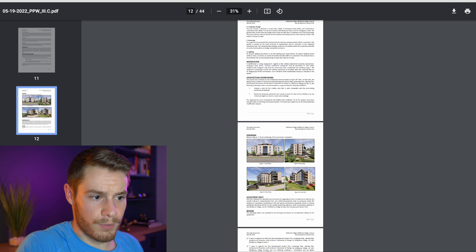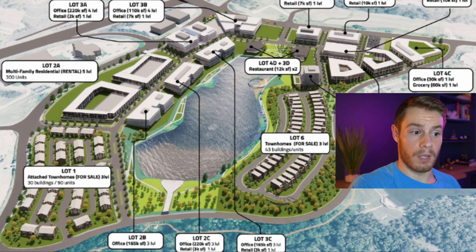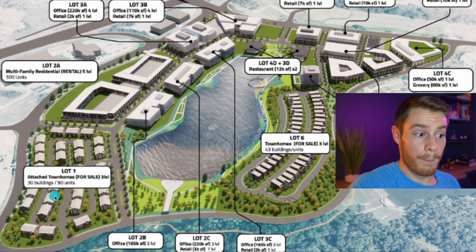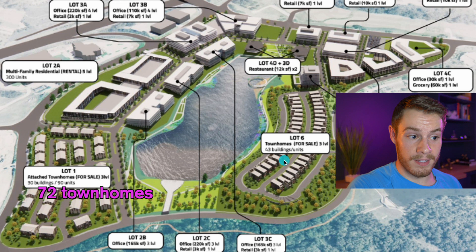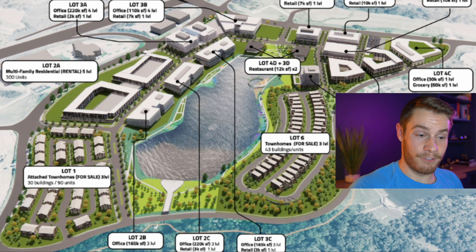Some of the information has become outdated because they've changed it so many times. For example, one diagram shows 30 buildings and 90 units for townhomes — that is not correct. They're doing 24 buildings, 72 units. Single family homes listed at 43 buildings is no longer accurate; they're doing 35 single family homes through McKelvey. Multifamily was listed at 300 units — that is not true; that is going to be 266 units in total. These three buildings shown are now supposed to be four different condo buildings with 16 units each, and that's still under review. I will tell you what is under construction right now, what's good to go, and what is still pending approval from Chesterfield.